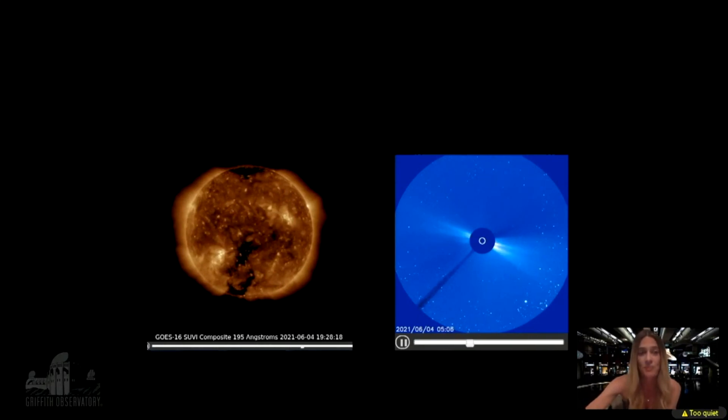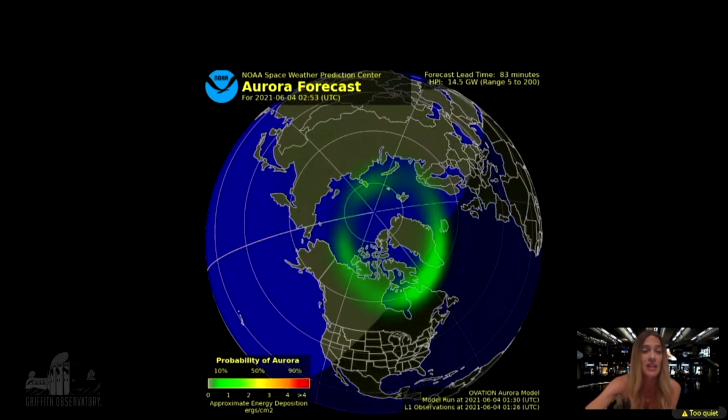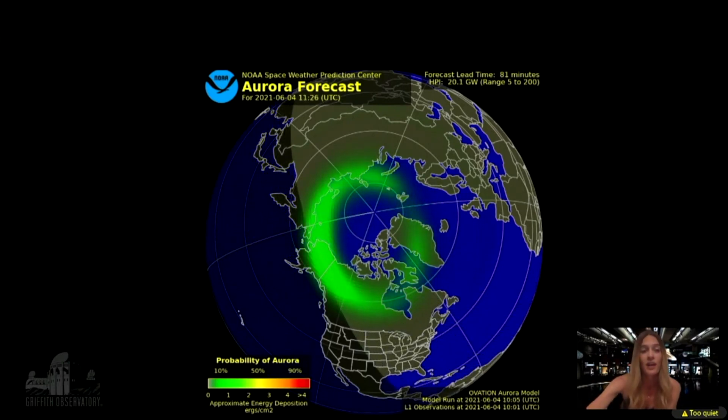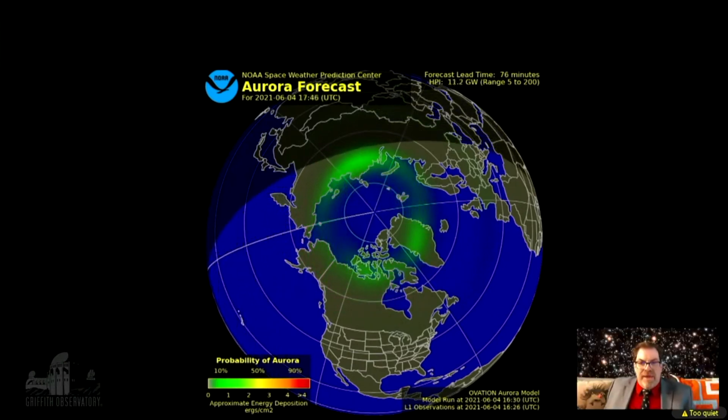This is from NOAA, who make the aurora forecast from that information. On the bottom left is the probability color — you can see most of it is bright green, which is a lower probability of seeing aurora today. You can go to the NOAA space weather website for the aurora forecast daily to see these updates. Thank you Katie — fantastic, very interesting.